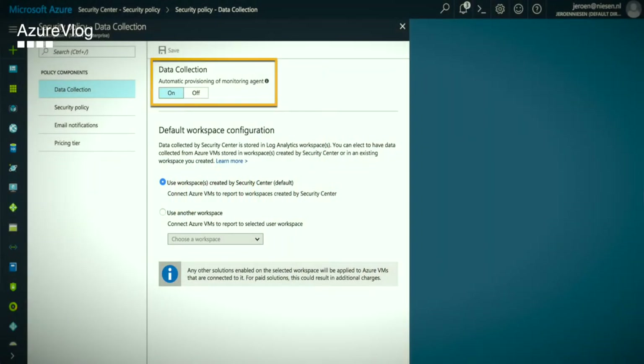Tip number three. Security Center is able to install an agent that's required for monitoring on your virtual machines. It's able to install it automatically. Once it detects that there is a new virtual machine in your Azure subscription, it will automatically install this agent on your virtual machine. This tip will save you lots of time manually provisioning your virtual machines with the Operations Management Suite agent that's required for Security Center.